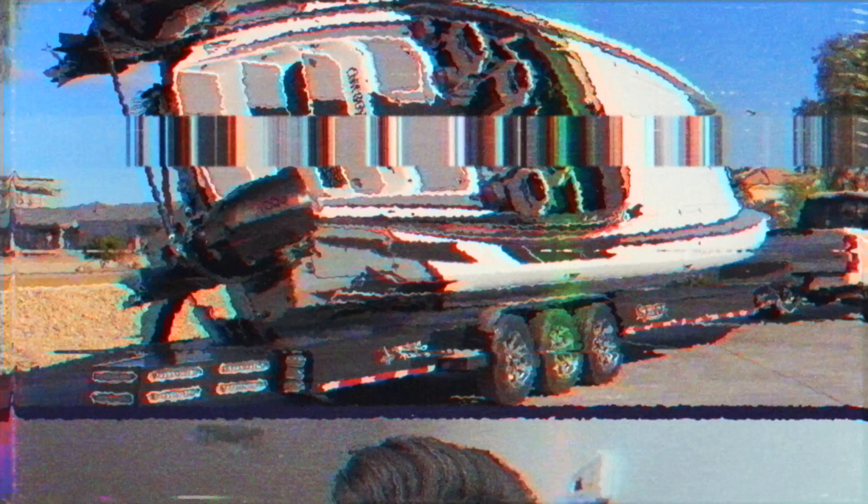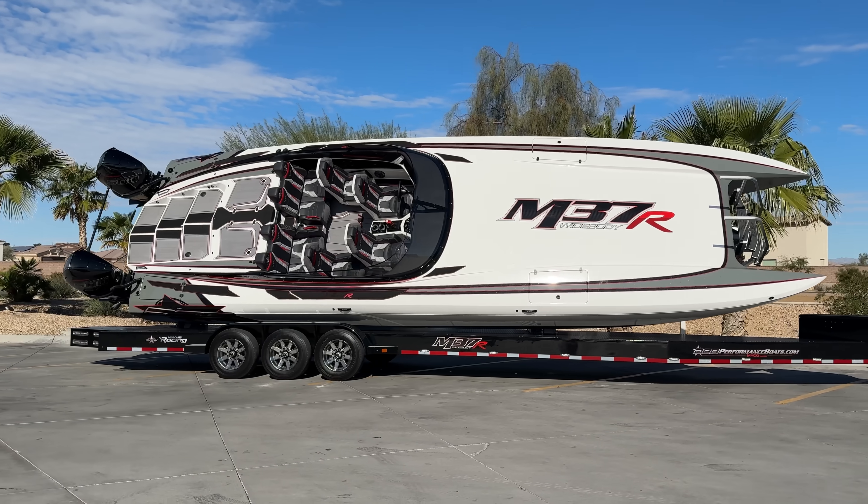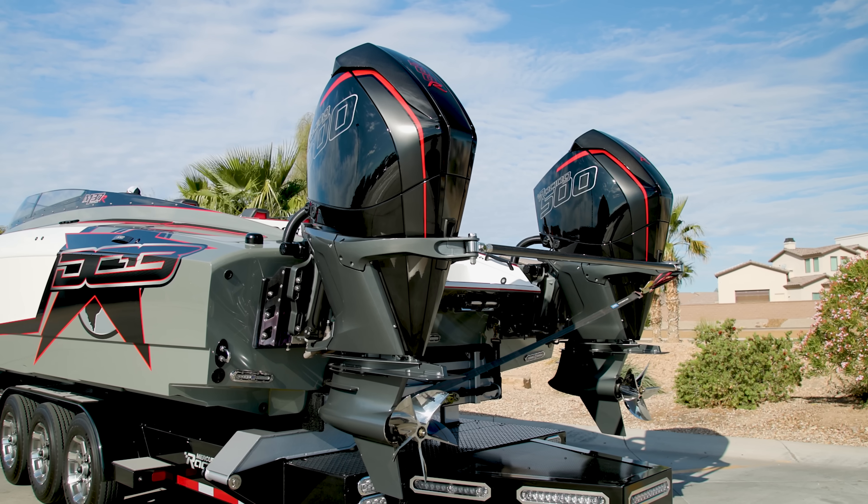We're going to see if this DCB is really all that they're hyping it up to be. If it only burns that hundred gallons, that's impressive. If it burns less than that, that's ridiculous because we burned nearly a hundred gallons just driving here. We've just landed at the boat ramp here in Havasu. We've got our vessel for the day - a DCB M37R powered by two Mercury Racing 500R engines, and it's sick.